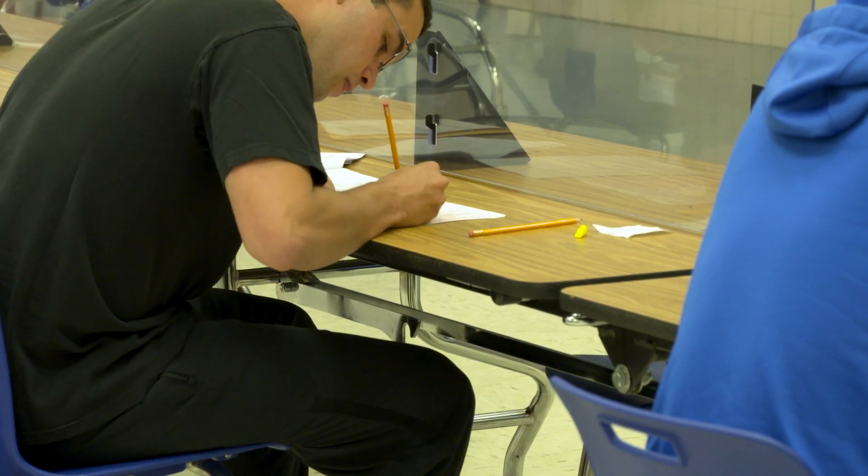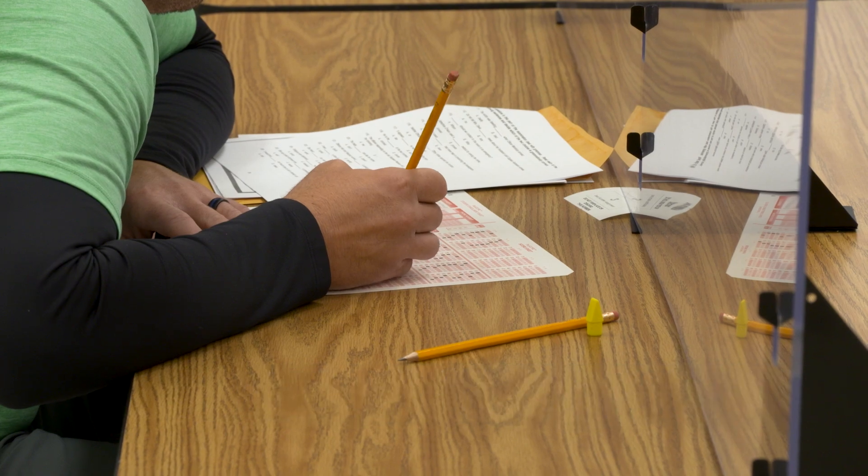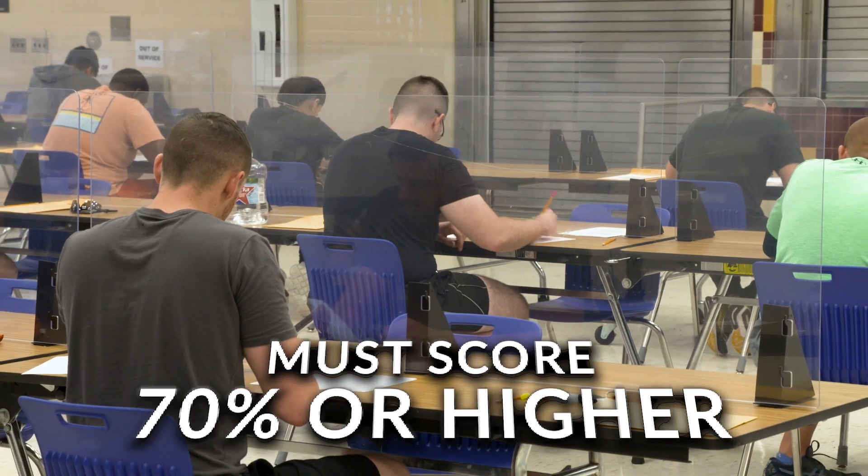The exam will cover topics such as grammar, vocabulary, and reading comprehension. You are given two hours to complete the exam and must score at least 70% to proceed to the next step.